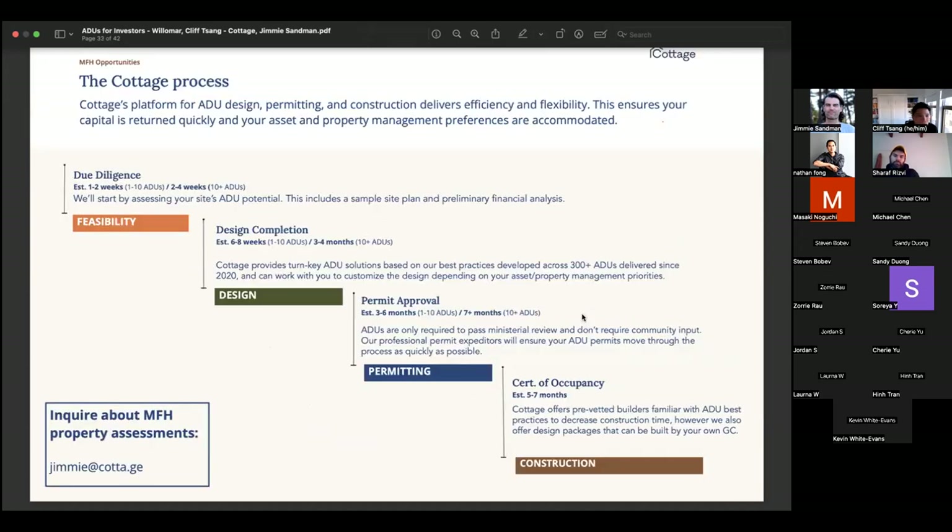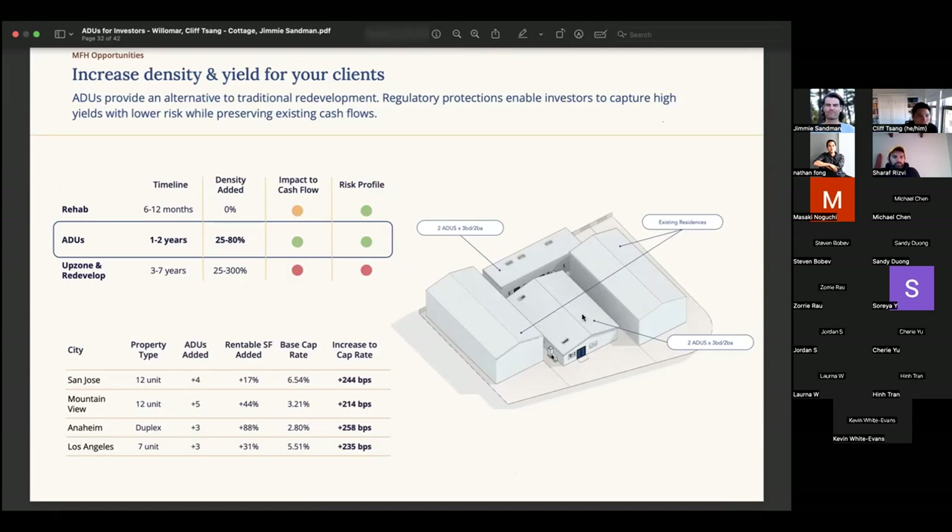This last rendering shows how tight you can squeeze things — there was a carport in the back and we were able to add a duplex right in the middle. Pretty tight but it works.